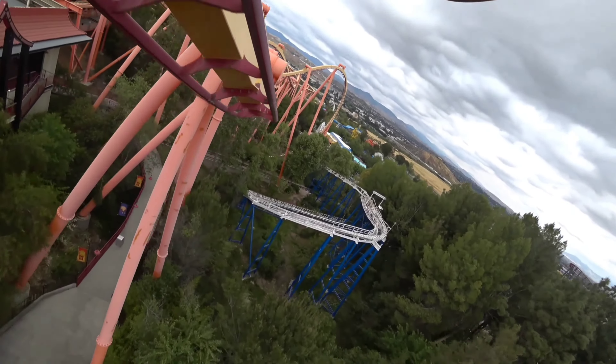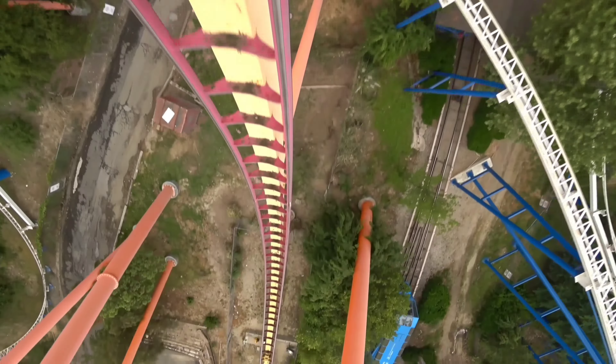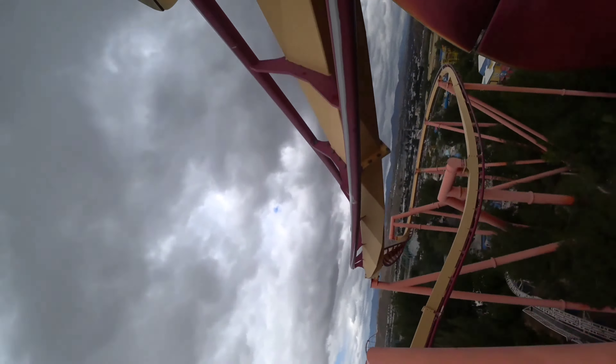Number 4: Tatsu. Tatsu gives one epic sensation of a flying experience, which is perfectly done with the ride's placement. The ride is definitely one of the more graceful ones in the park until you reach that enormous pretzel loop — like seriously, that thing is intense. Other than that, Tatsu is a great ride with some great forces.